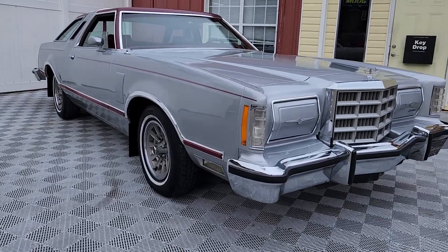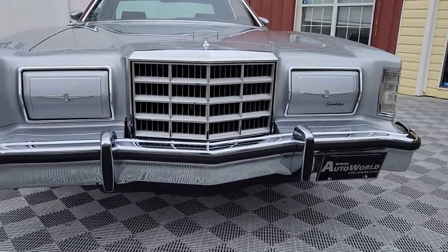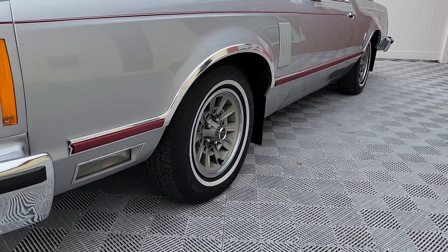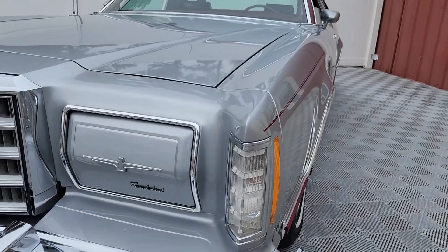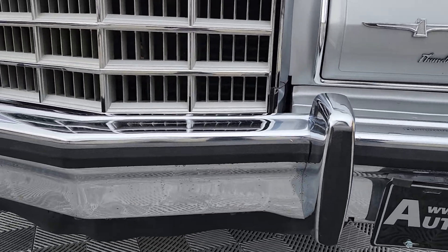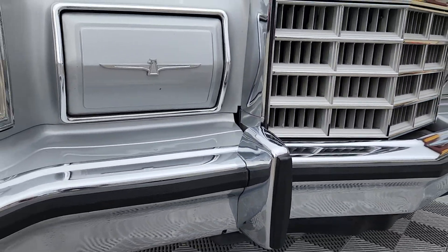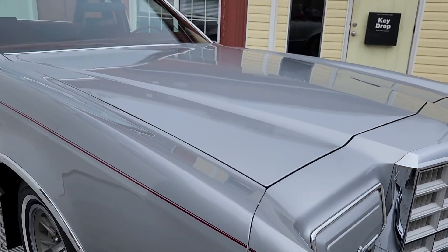Today we'll be previewing a 1979 Ford Thunderbird. It's almost twice the size of the '55 Thunderbird that we have at the moment. This example has 32,000 miles and is in absolutely fantastic condition. This is the last year of this platform — three years the Thunderbird had this body style — and this may be the pinnacle of these cars.